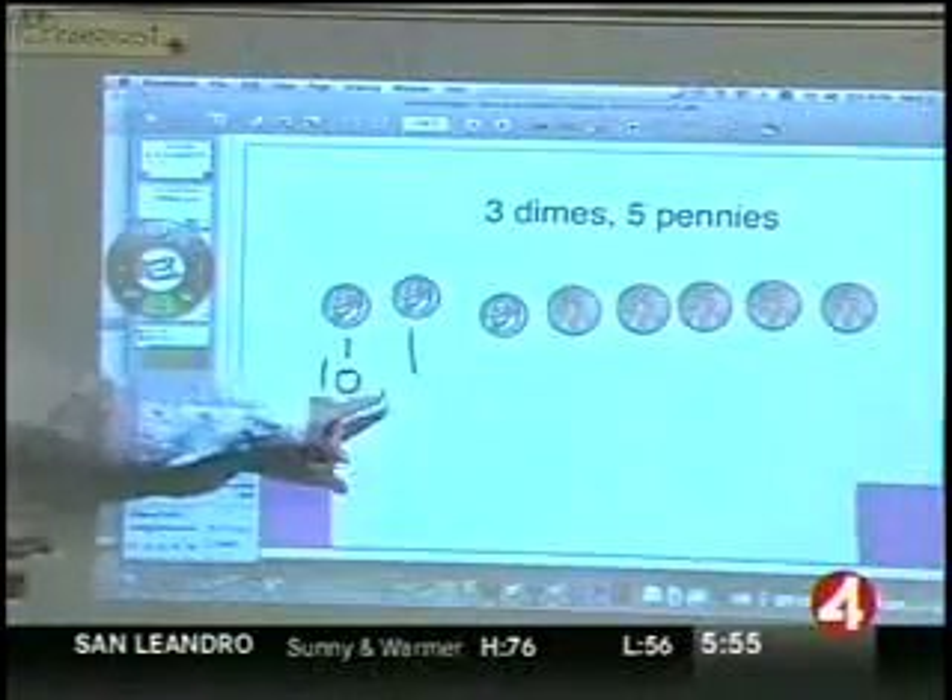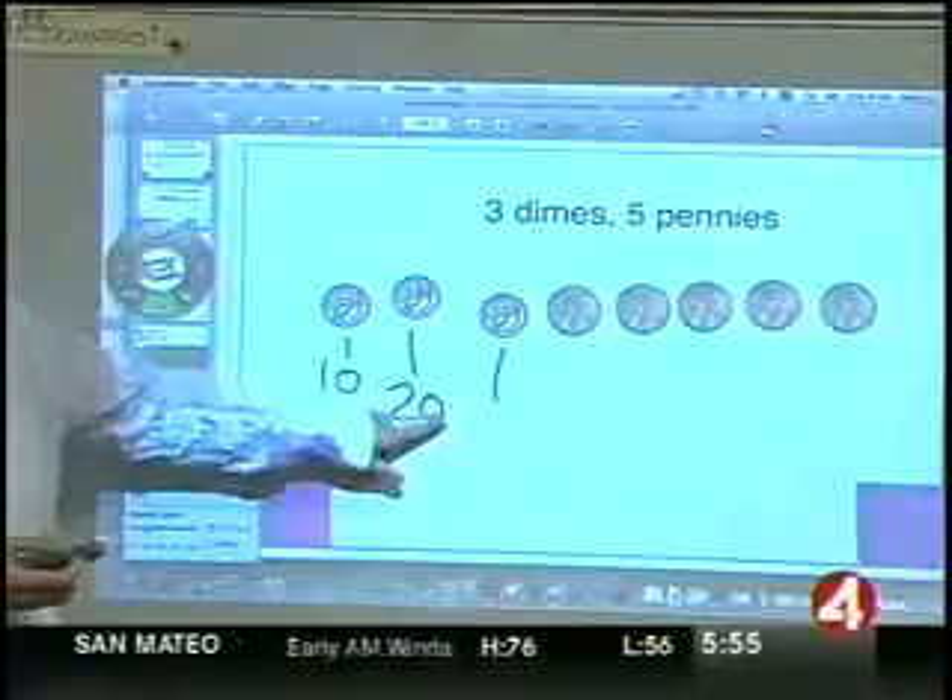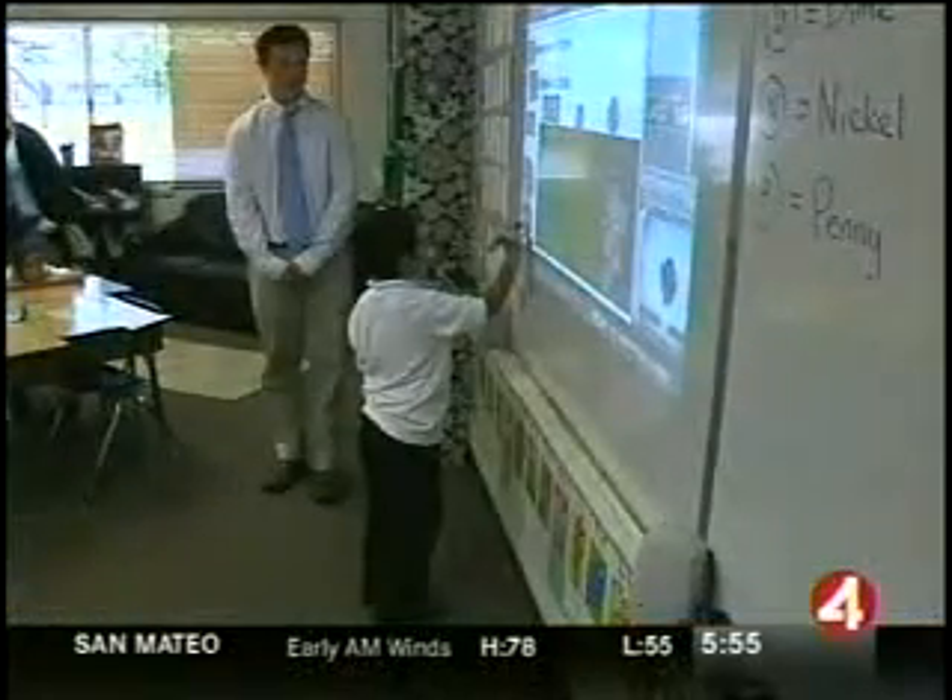Teachers can replay math problems they just solved in slow motion, helping the equations sink in. They can also make learning games to engage the kids.